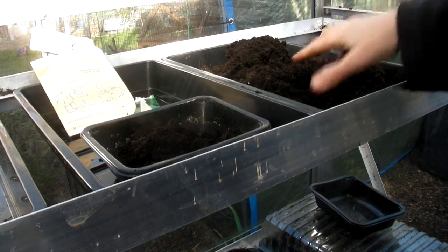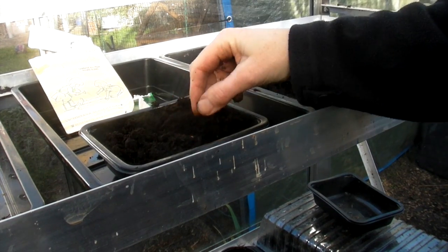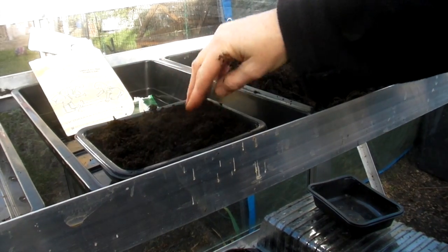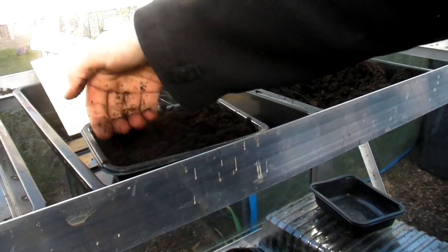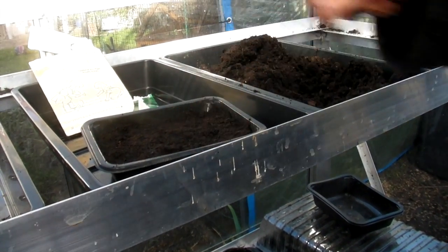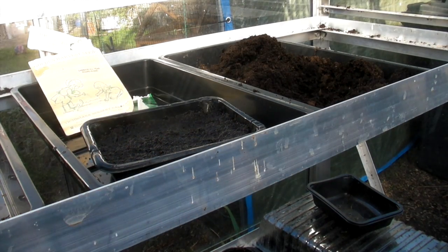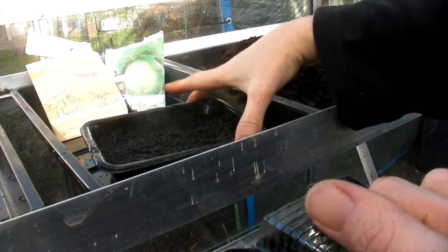So let me show you how to sow these. Here I've got my little tray and what I'm going to do is fill it practically to the top with just normal multi-purpose compost. When you've filled it nearly to the top, just give it a quick level off, break up any lumps that you find, and then give it a gentle pat down. Before I sow the seeds, I'm just going to give the compost a little bit of water and wait for that water to soak through.